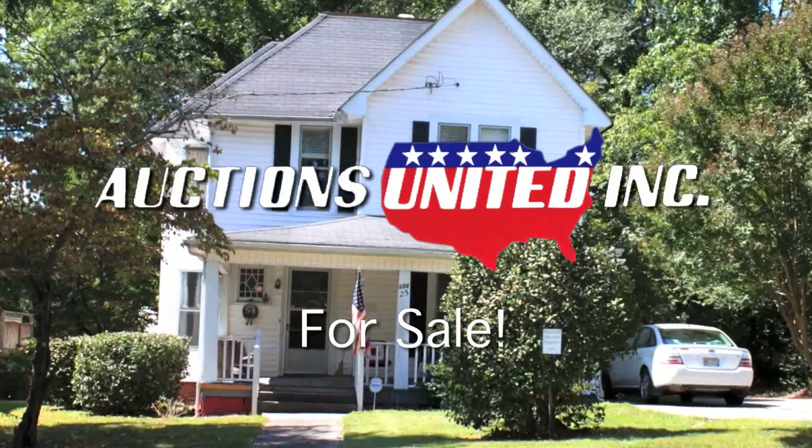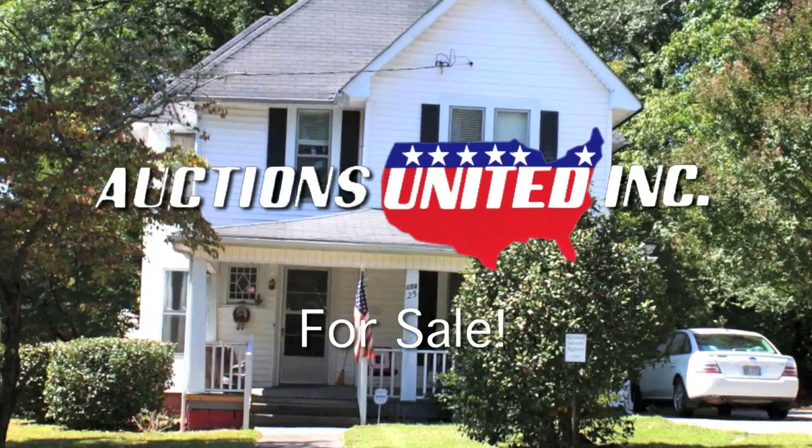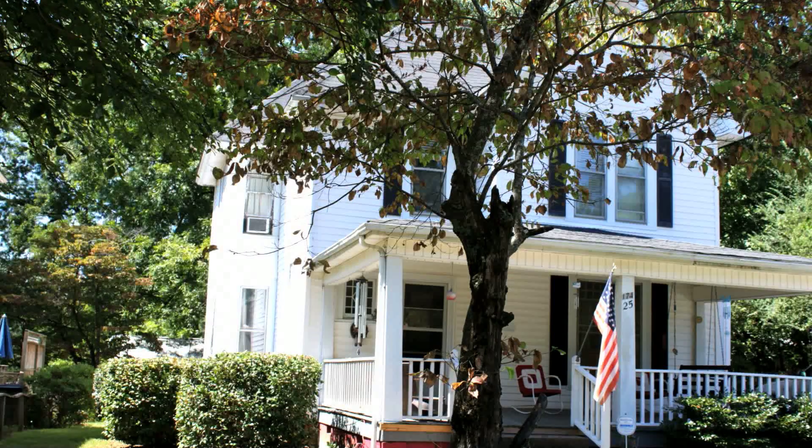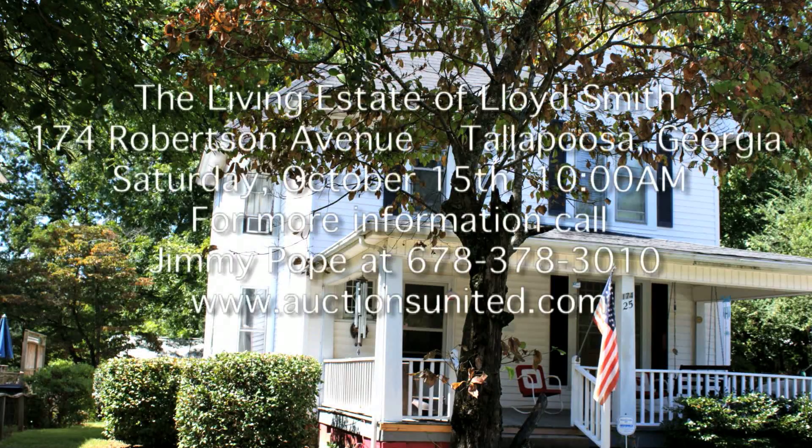Here's a rare chance to own a historical, beautiful two-story home in the small Georgia town of Tallapoosa in Harrelson County. On Saturday, October 15th at 10 a.m., Auctions United will be selling the home and all of the contents belonging to the living estate of Lloyd Smith.